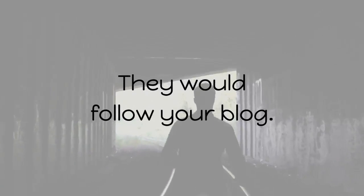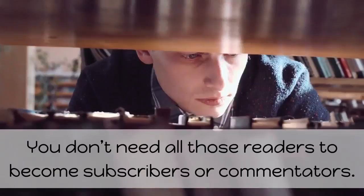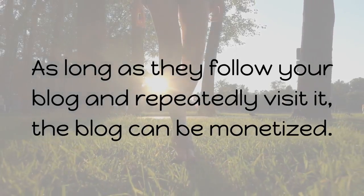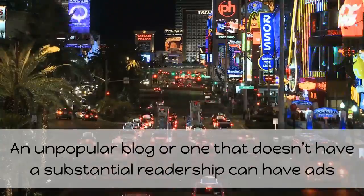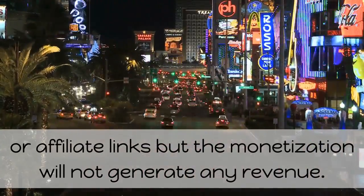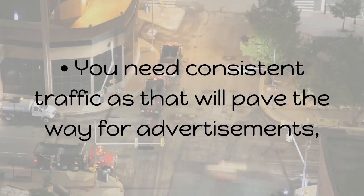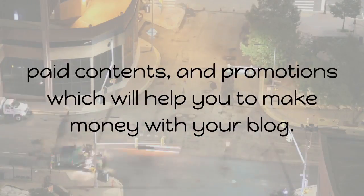The target audience wouldn't have to search for something and then get to your blog — they would follow your blog. You don't need all readers to become subscribers or commentators; as long as they follow your blog and repeatedly visit it, the blog can be monetized. An unpopular blog that doesn't have a substantial readership can have ads or affiliate links, but the monetization will not generate any revenue. You need consistent traffic to pave the way for advertisements, paid contents, and promotions.